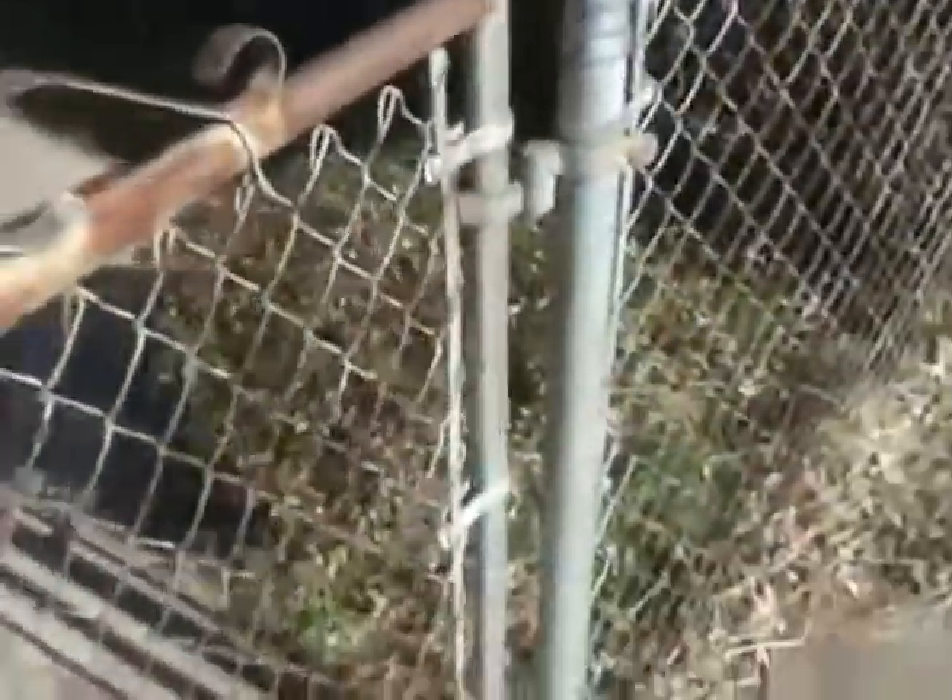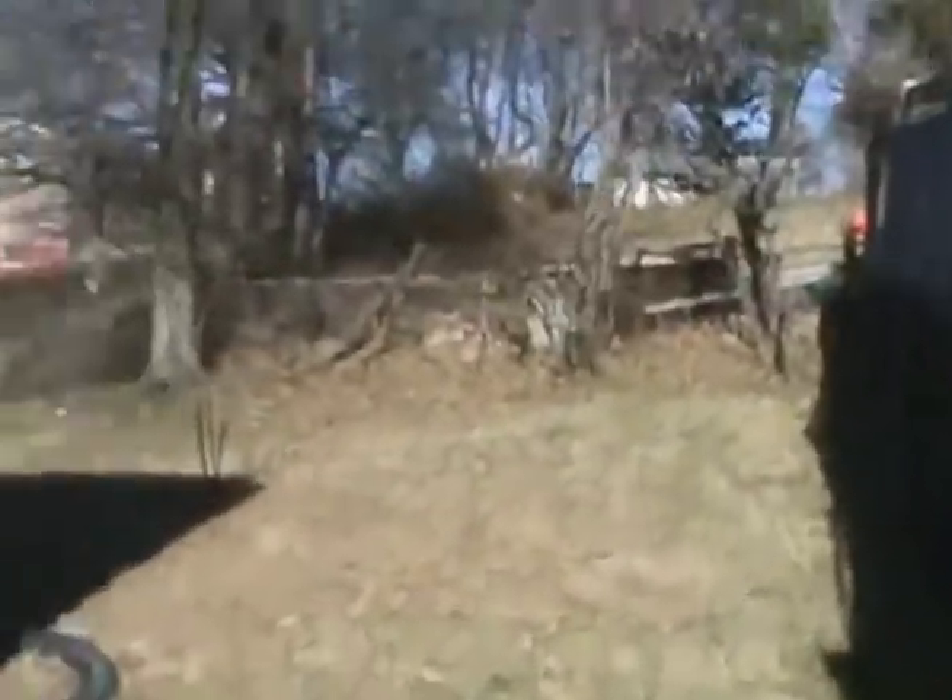The backyard is small but functional. It's a little bit hilly. There's a pretty dead tree back here. The house is also close to the neighbors.